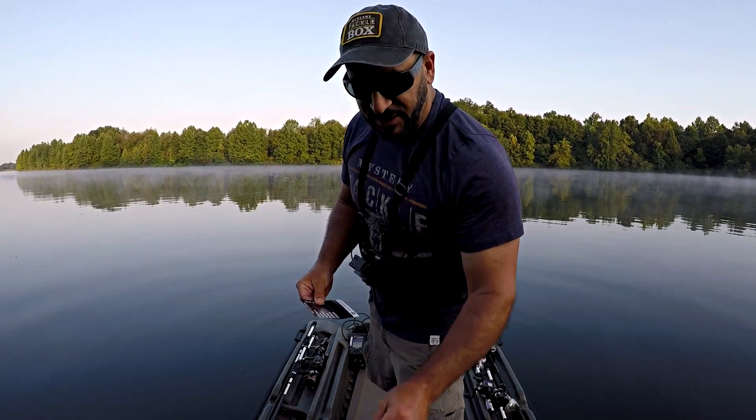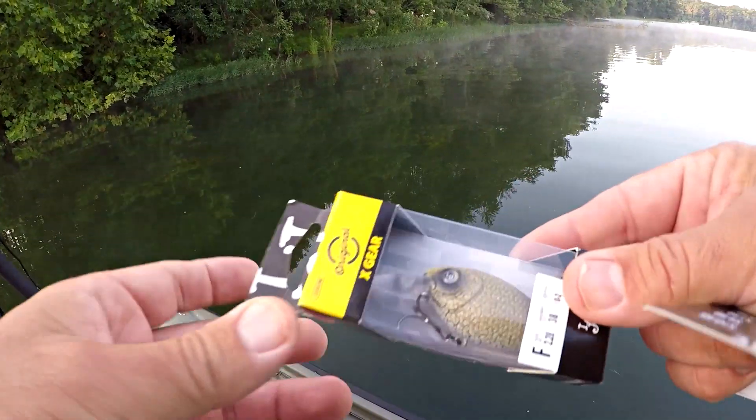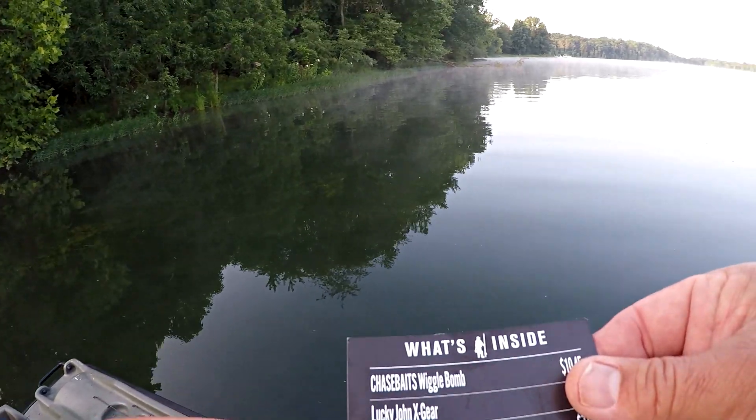We've got a Lucky John X-Gear, a shallow diving crankbait in a really natural pattern. Fortunately my lake's really clear, so this is a great option — maybe not now because with 80 degree water temperatures I feel like these fish are going to be pretty deep. So we might not be throwing that crankbait today, but I got a good one there from Lucky John.